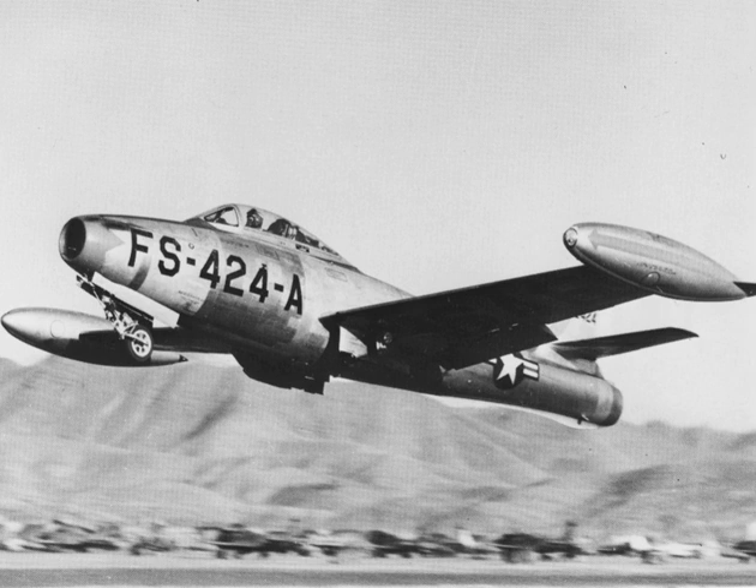F-84 lore stated that all aircraft were equipped with a sniffer device that, upon passing V2, would look for the dirt at the end of the runway. As soon as the device could smell the dirt, the controls would turn on and let the pilot fly off the ground. In the same vein, it was suggested a bag of dirt should be carried in the front landing gear well — upon reaching V2, the pilot would dump the dirt under the wheels, fooling the sniffer device.